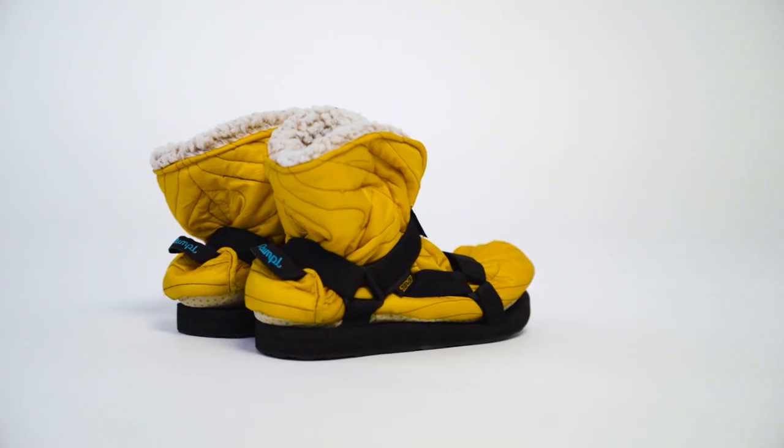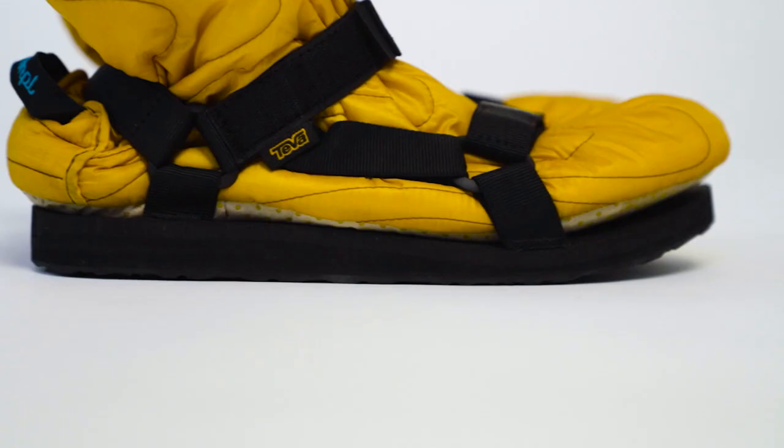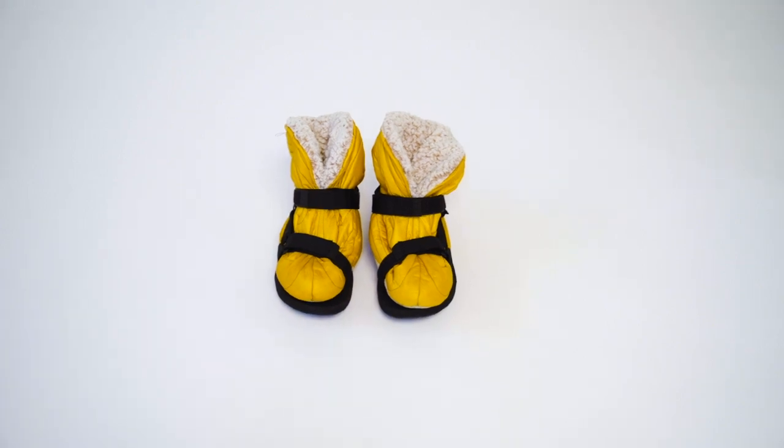We think we've found the perfect solution for year-round sandal wearing, no matter how harsh the shoulder season. Try out a pair of shoulder season sandal socks today.